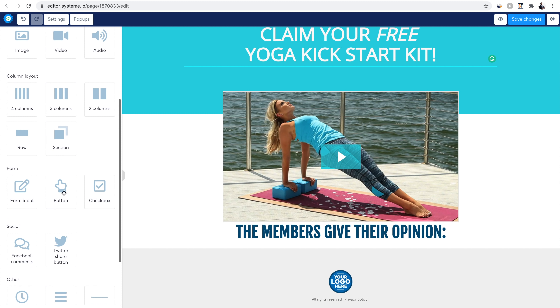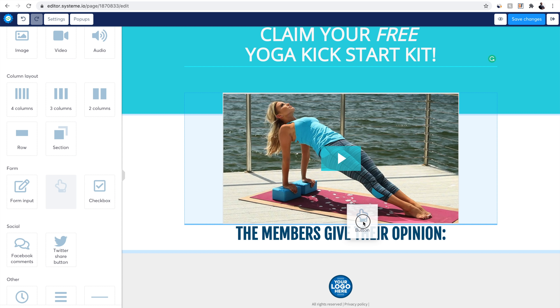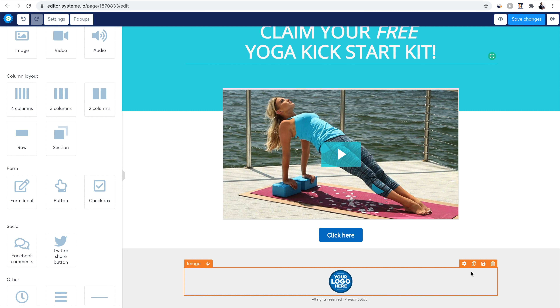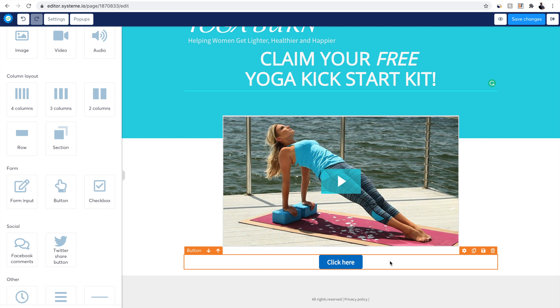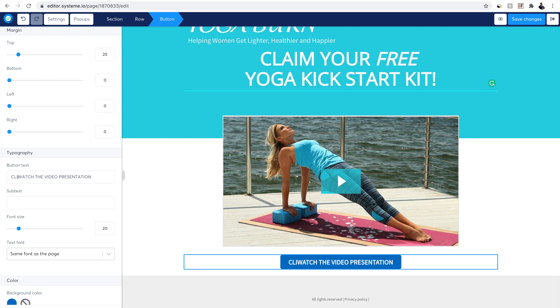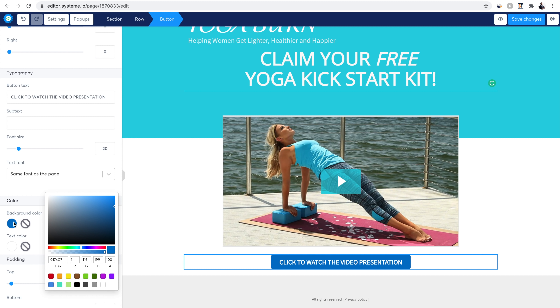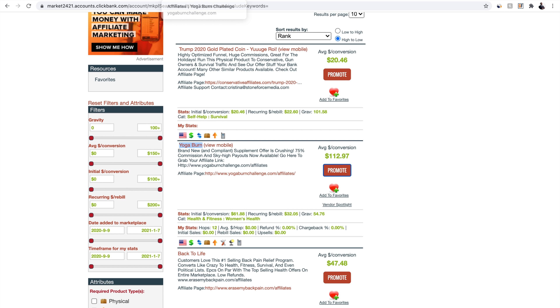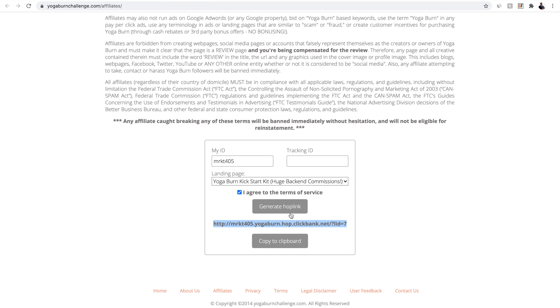Now the final step for our bridge page. On the left side, click and drag a Button element below the image. Delete other text blocks we don't need. Label the button 'Click to Watch the Video Presentation' and make it orange so it stands out. Go back to the Clickbank affiliate marketplace for Yoga Burn to grab your affiliate link — we want the special link tied to the landing page we matched, not the generic one.